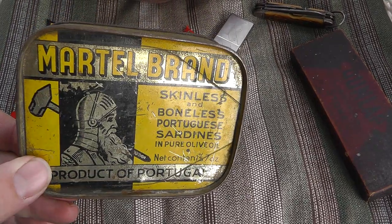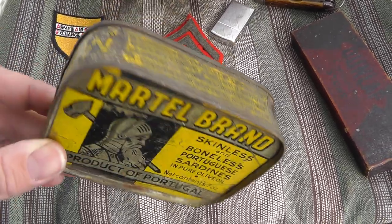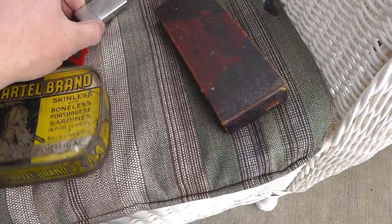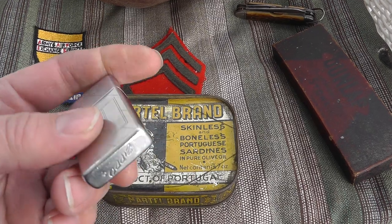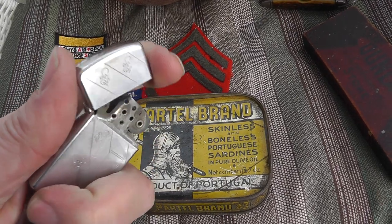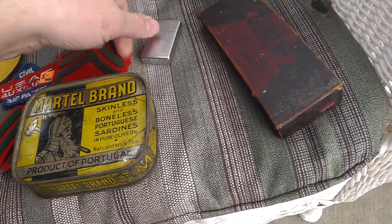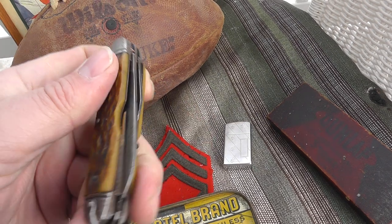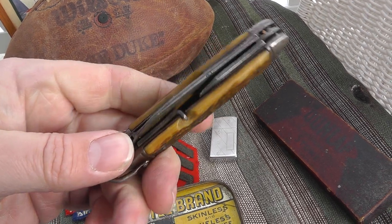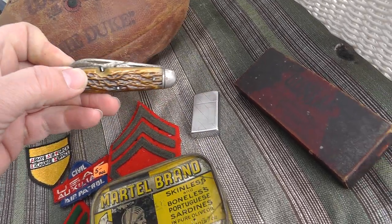Picked up an old sardine can — a lot bigger than what they make today — for $3. Just seemed like a neat old piece. Also for $3, got a Zippo lighter. I always like buying Zippos because they're the most collectible of the lighters. Got a little age on it too. Picked up a pocket knife for $5 — this is a Camillus. Used but not abused. Got to look it up, but I figure that's got to be an easy $20.